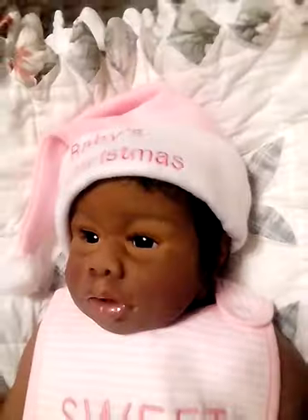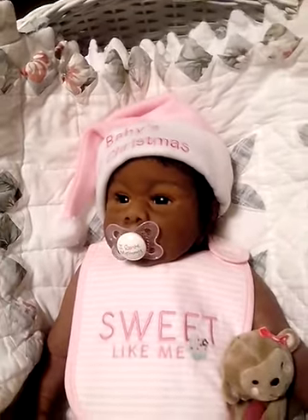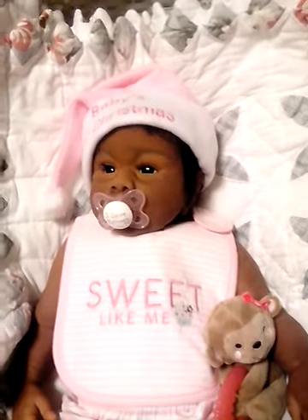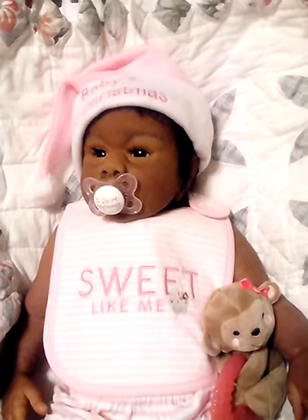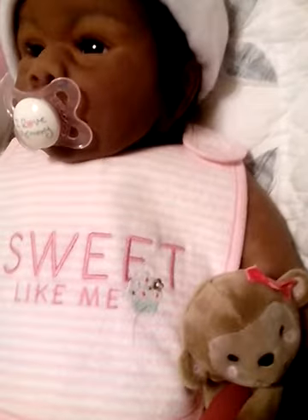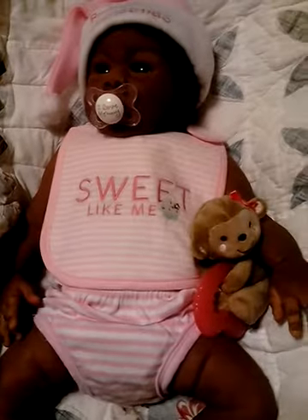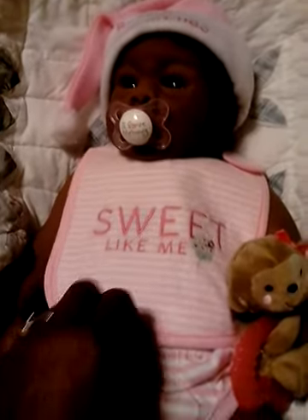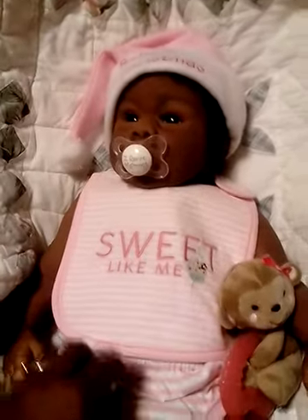I just thought maybe I would share her with you guys. Look at them little lips, and here is her pacifier — say hi, Merry Christmas! She has her little bib on, it says 'sweet like me' and it has a little cake on there. I think we got that from Walmart.